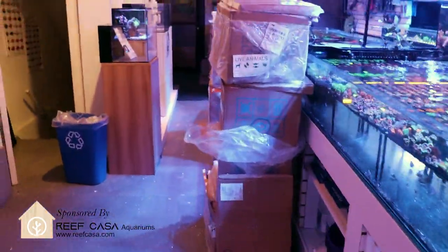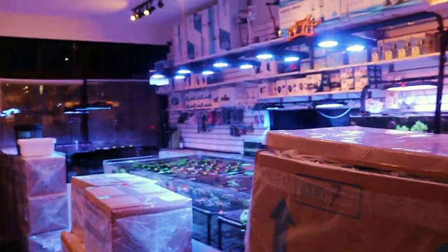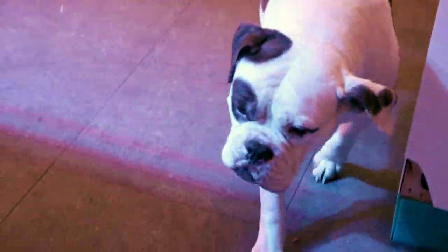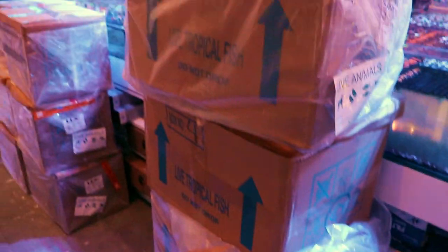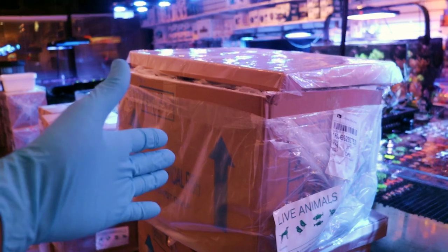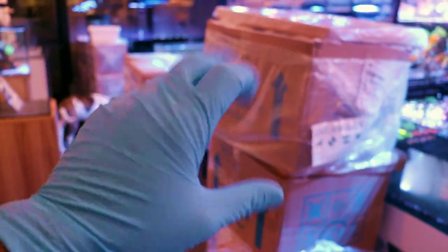We are back from Indonesia! Check this out — boxes, boxes, boxes, and boxes. If you don't know, this is Frag Box, a television show that follows our coral store here in Toronto. It's very fitting that we're called Frag Box. Say hi to everyone — this is Digs, he lives here at the store and he likes corals.